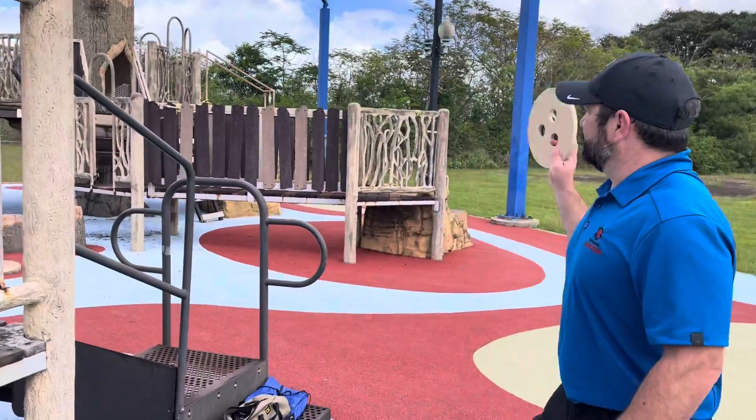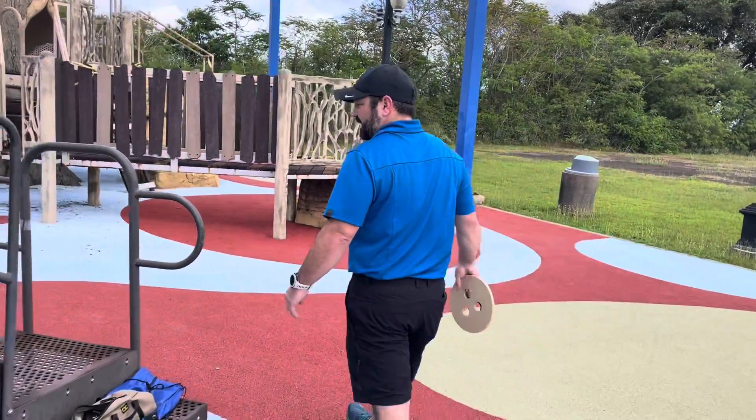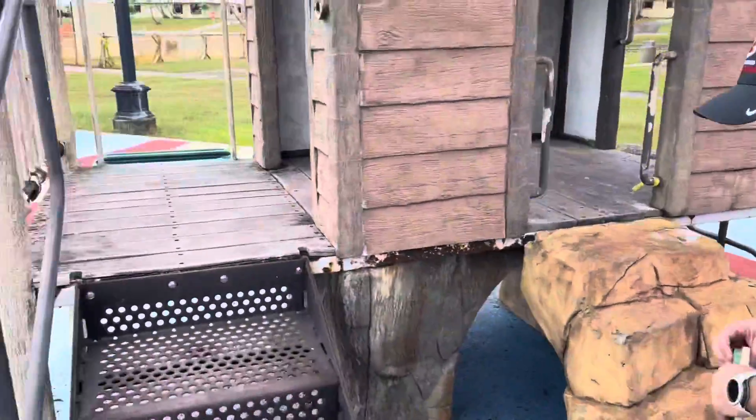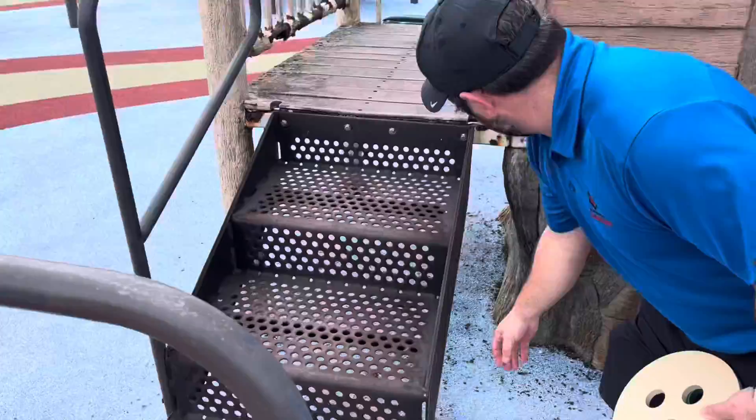And the same for this neck structure here. We've got this piece rusted off, this railing. You can see where it's broken — sharp metal points.